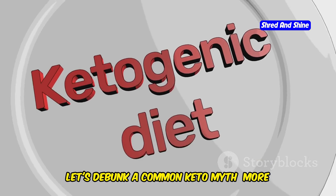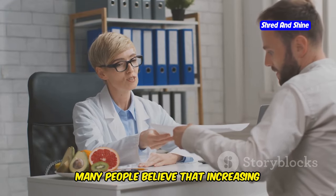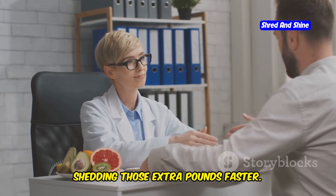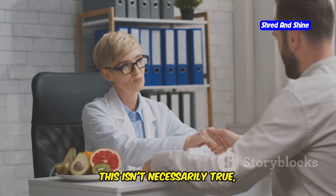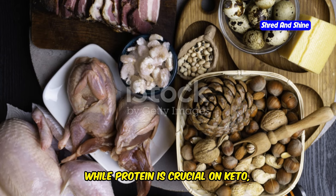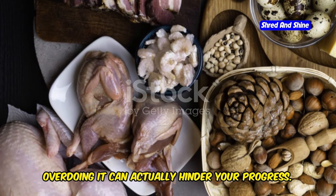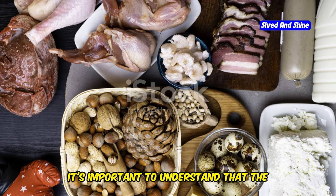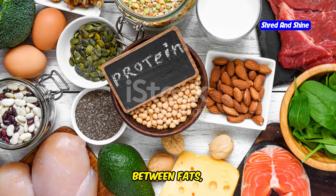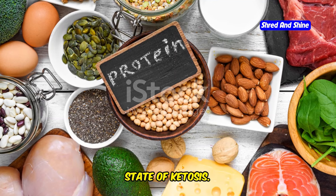Let's debunk a common keto myth: more protein equals more weight loss. Many people believe that increasing protein intake will automatically lead to shedding extra pounds faster. However, this isn't necessarily true, especially on the ketogenic diet. While protein is crucial on keto, overdoing it can actually hinder your progress. The keto diet is not just about eating more protein — it's about finding the right balance between fats, proteins, and carbohydrates to keep your body in ketosis.